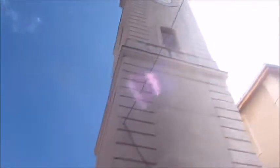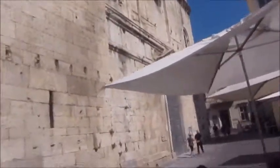This is the side of the temple. And this is the clock tower. This is Nîmes Cathedral.